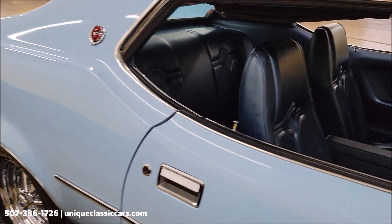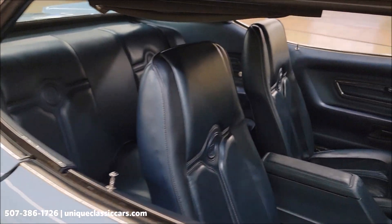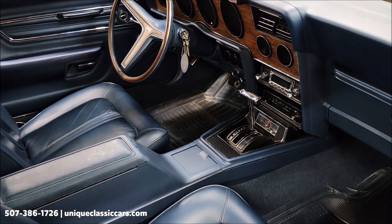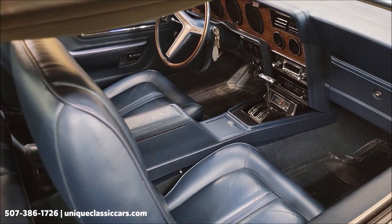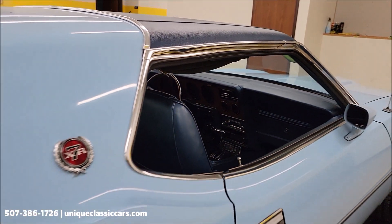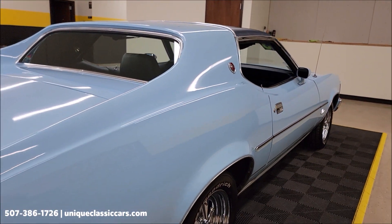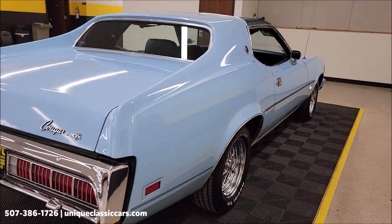Light blue exterior paint, paint code 3B, medium blue trim on this one, interior code DB. Of course the vinyl bucket seats, center console. There is an aftermarket retro sound style radio that's been added and is in working condition.